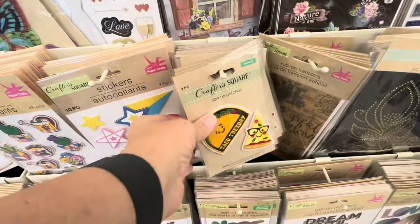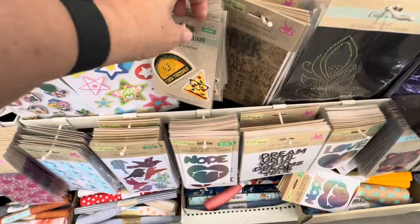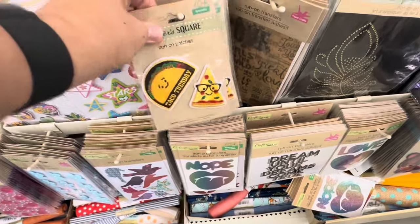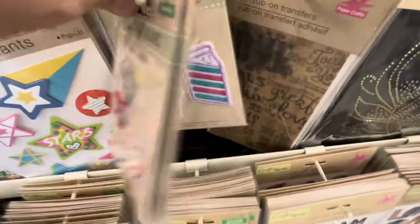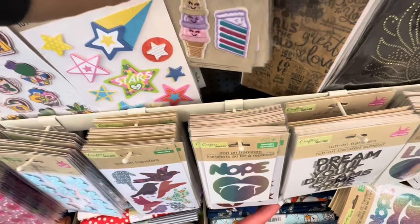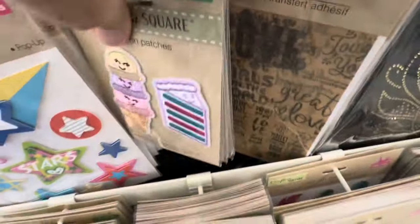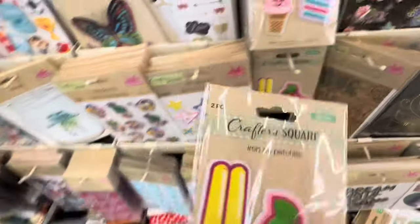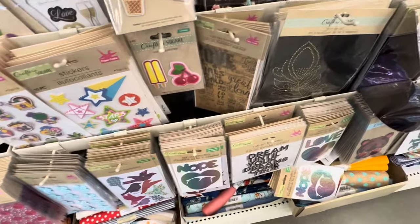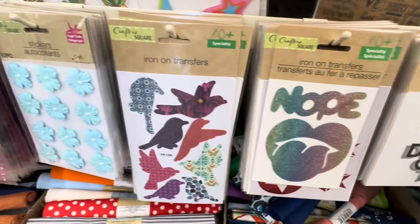Oh my gosh, look what I just saw — Taco Tuesday! I need that. Oh my word. You've got the Taco Tuesday and oh my god, these are so cute. Are there any others? That's really cute — are there more? Yes, oh my gosh! I've never seen these — these are amazing.